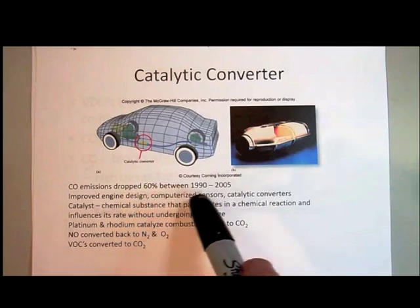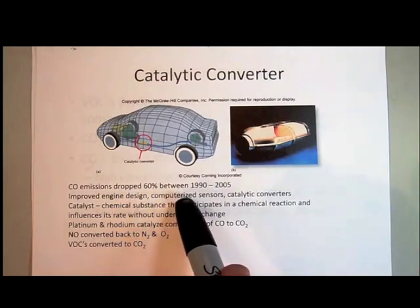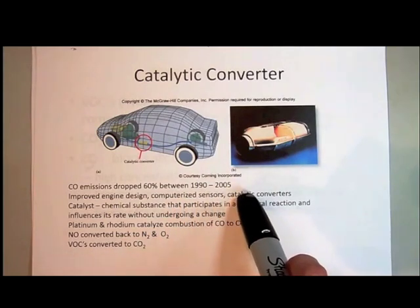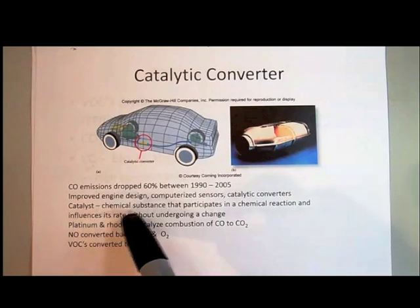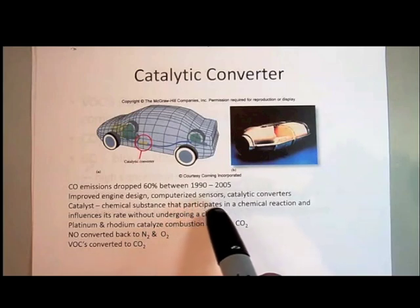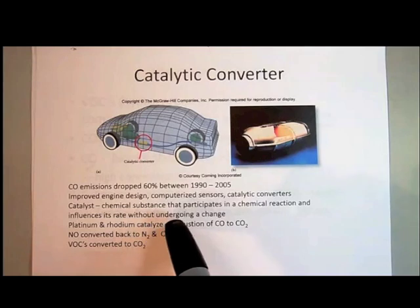The reason why is it's not just because of the catalytic converters, but there's also been improved engine design and computerized sensors that help monitor the amount of oxygen to make sure there's plenty of oxygen in your pistons of your engine, plus the catalytic converter. The word 'catalytic converter' implies that there's a catalyst, and a catalyst is a chemical substance that participates in a chemical reaction and influences its rate without undergoing a change.